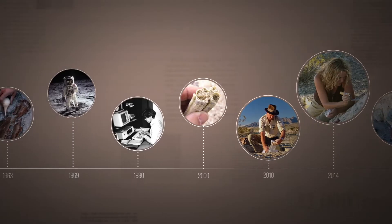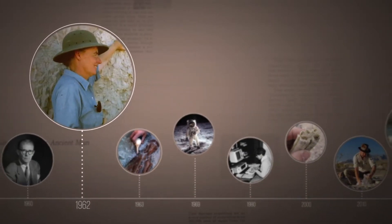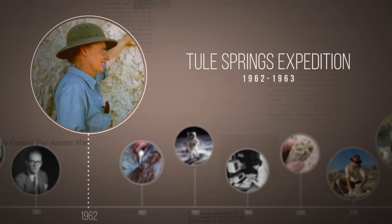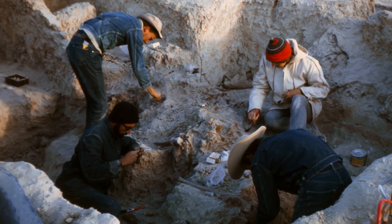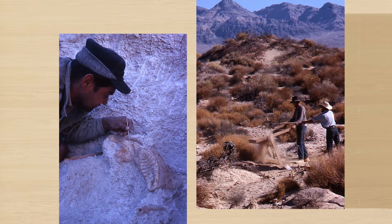One of the most important research projects was the Tule Springs expedition in the early 1960s. We talked with Vince Santucci to get some background on the expedition. He's the senior paleontologist for the National Park Service. The Tule Springs expedition was an effort to determine if Ice Age mammals and humans coexisted.